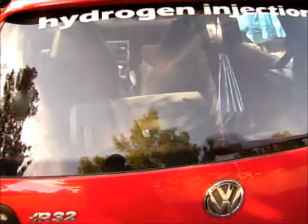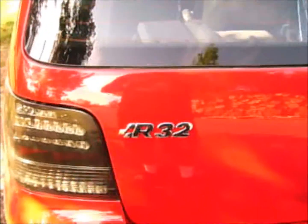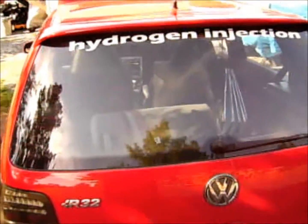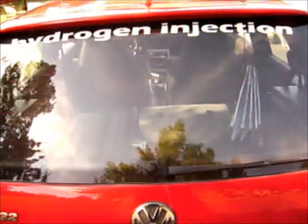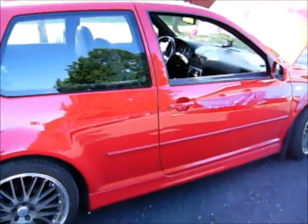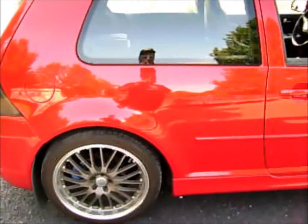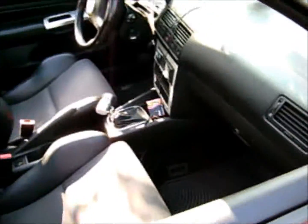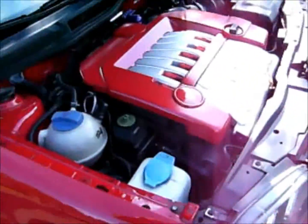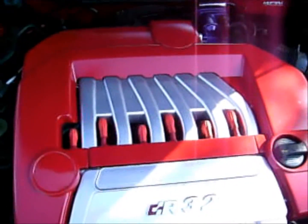This is my newest test vehicle, my 2004 Golf R32. For those of you who don't know what an R32 is, it is basically a little VW two-door Golf on steroids. It's got 18-inch wheels that come standard, all-wheel drive, it's got a six-speed manual, and it has a 3.2-liter nested V6.